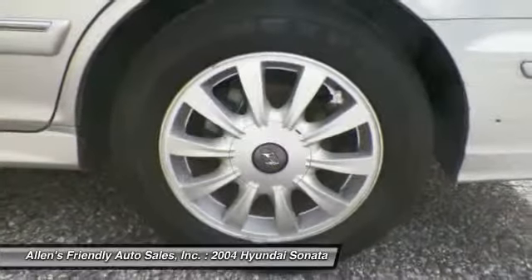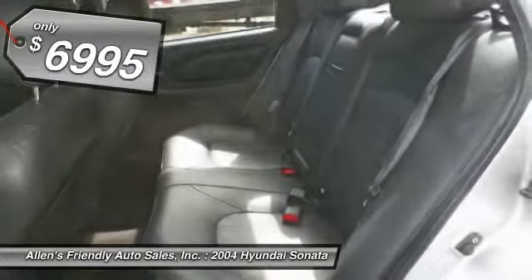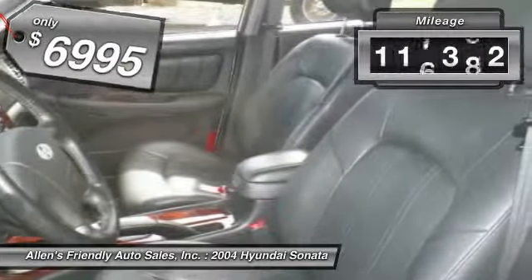Don't forget the exterior corrosion protection — a 14-step roto-dip system that provides unmatched protection for your Sonata — and is priced below $10,000. This vehicle has less than 120,000 miles.